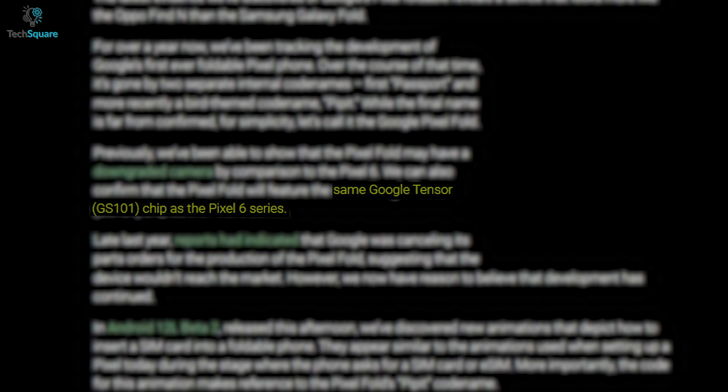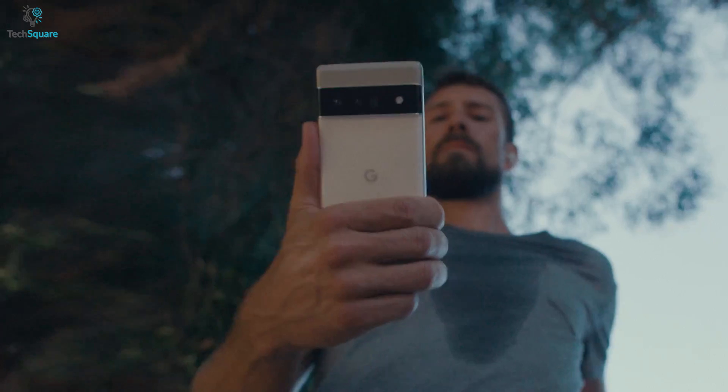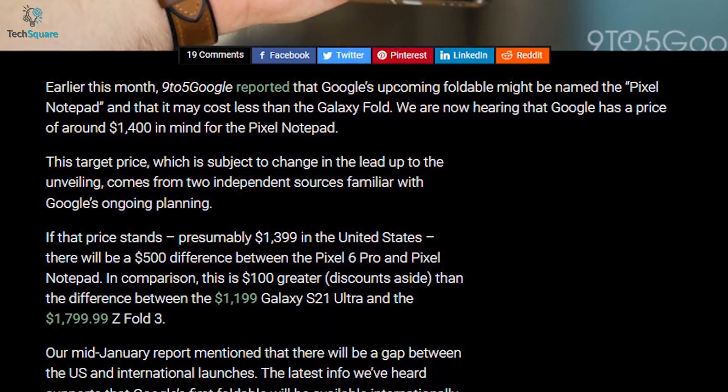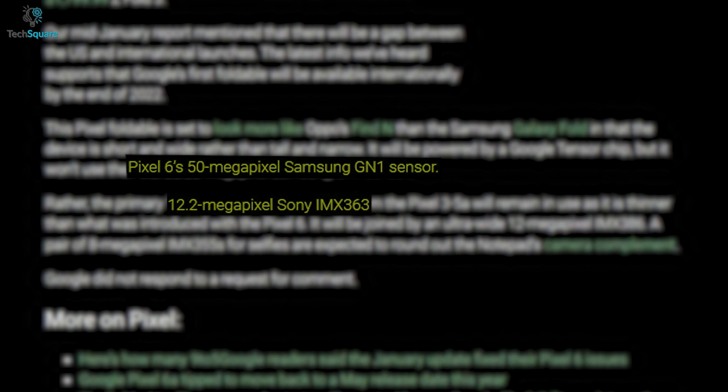According to 9to5Google, the Pixel Fold might feature the same Google Tensor chip as the Pixel 6 series. Staying with their own processor might be a great idea to ensure optimum performance. 9to5Google also mentioned that the Pixel Fold might come with the Sony 12.2-megapixel sensor instead of the 50-megapixel Samsung GN1 sensor.